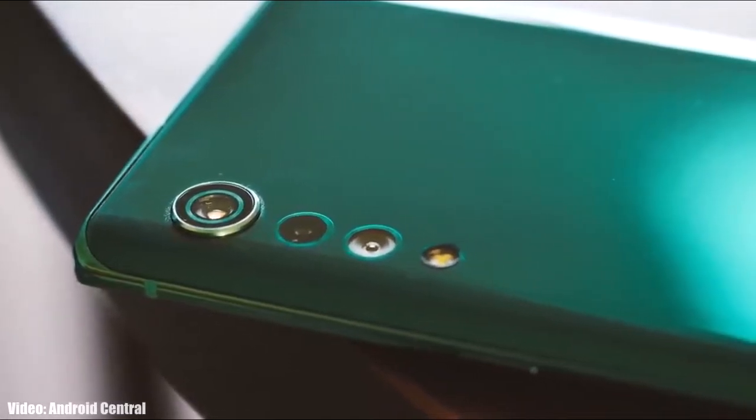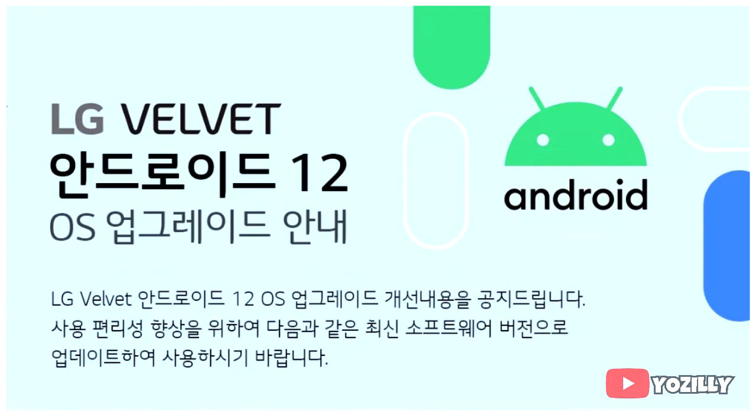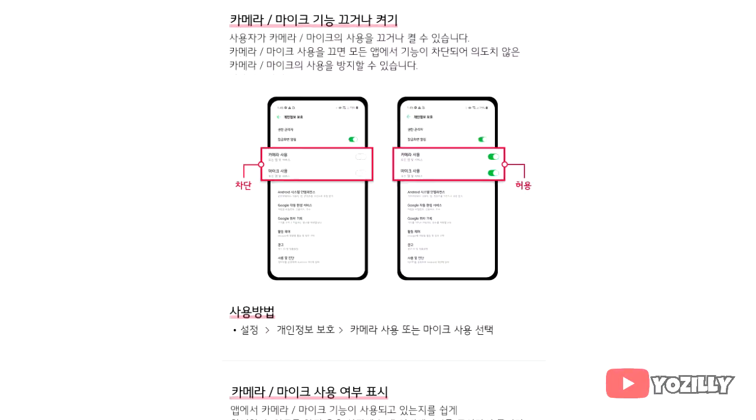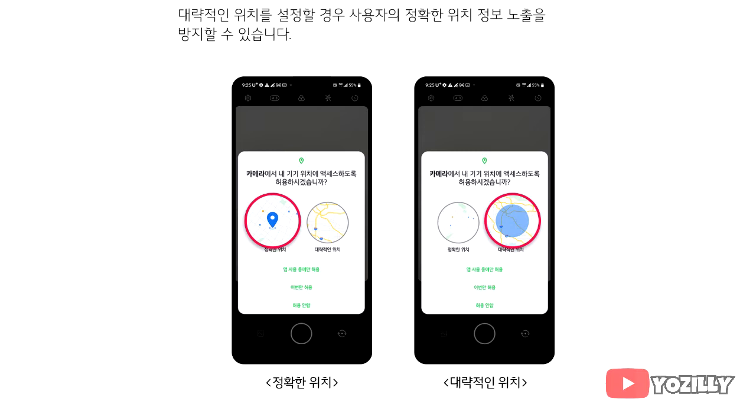LG has finally released the Android 12 update for the LG Velvet 5G. LG officially announced this on their Korean website, and the website also shows some of the features that this update will bring, like in the privacy department, allowing you to choose whether you want to share the exact location or the approximate location.